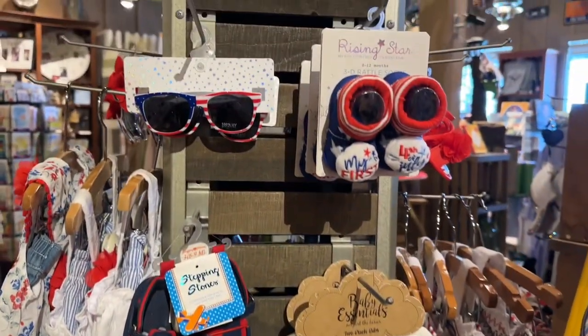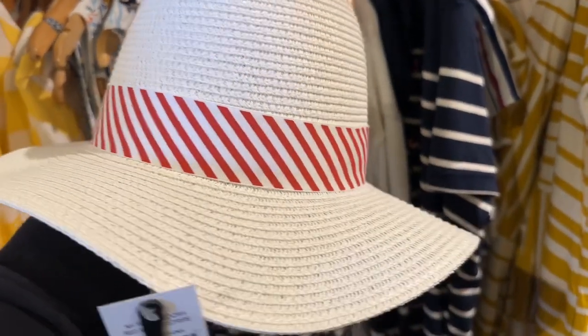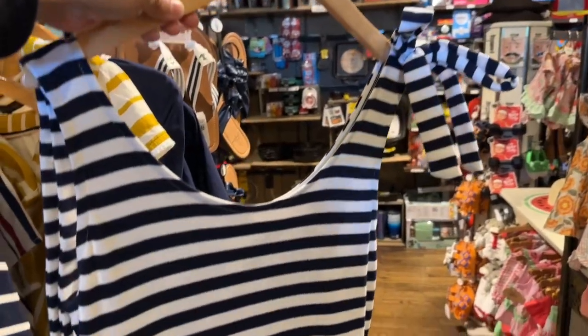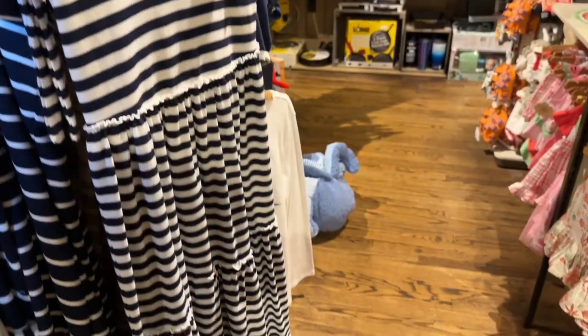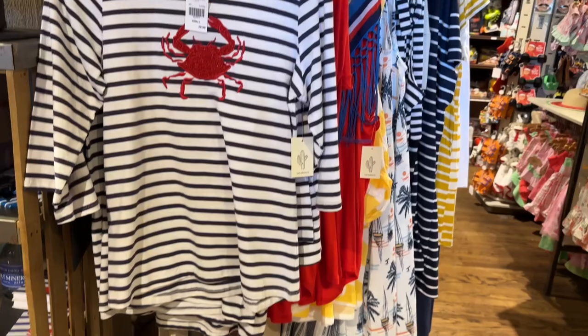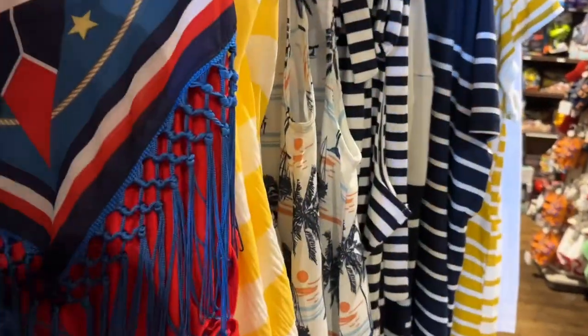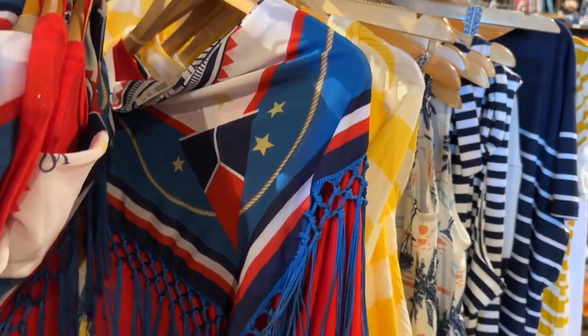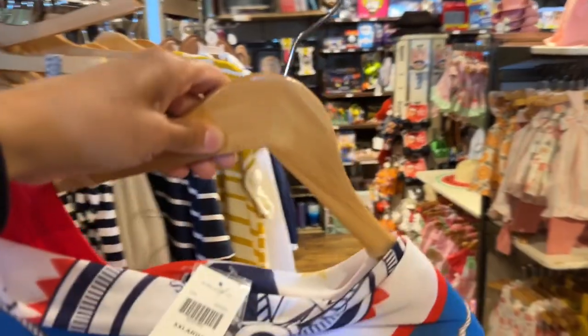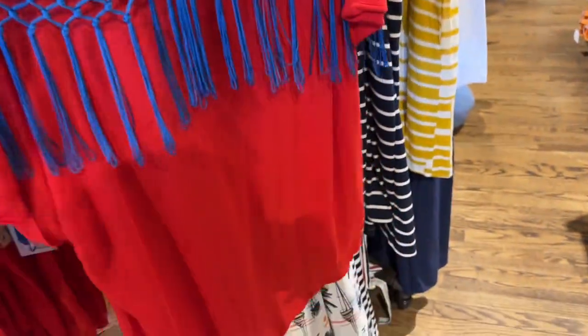They also have beads and sunglasses. And for you ladies out there, check out this hat — you can pair it up with this beautiful dress. They also have these nice shirts for the ladies out there. They have different ones. Look at this one — it looks very nice for the 4th of July.